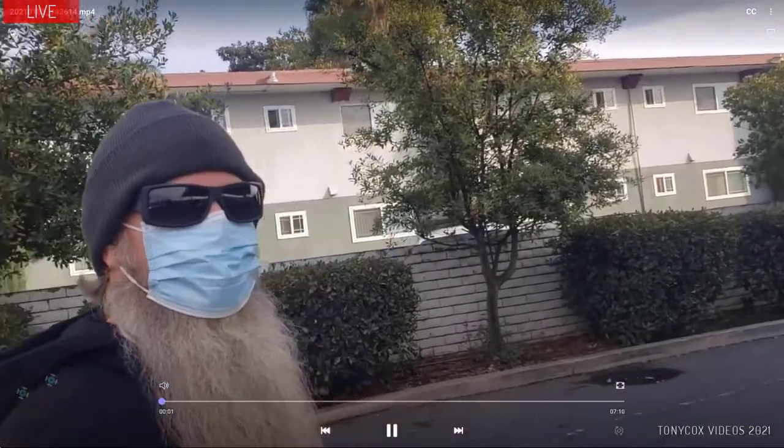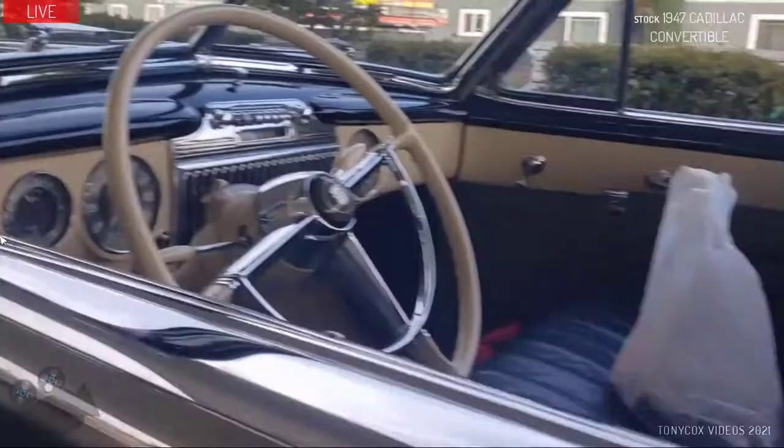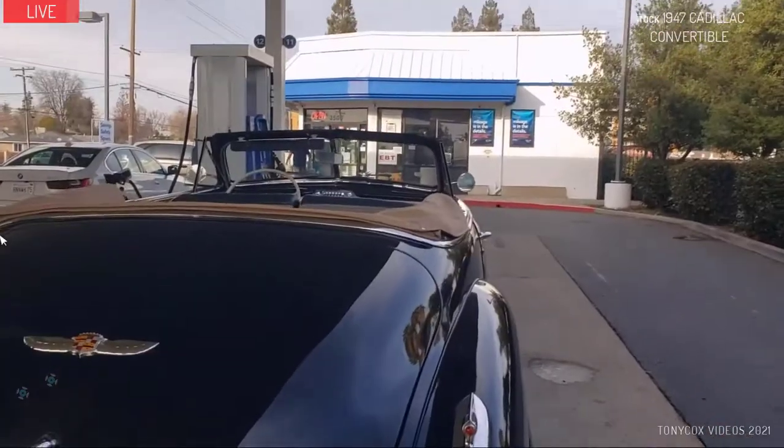Happy New Year! You're buying gas for this Cadillac — a 1947 convertible. On a scale of 1 to 5, with 5 being the rarest, I would say it's a 3.5.